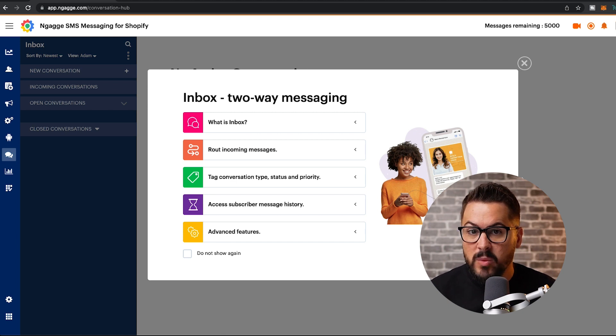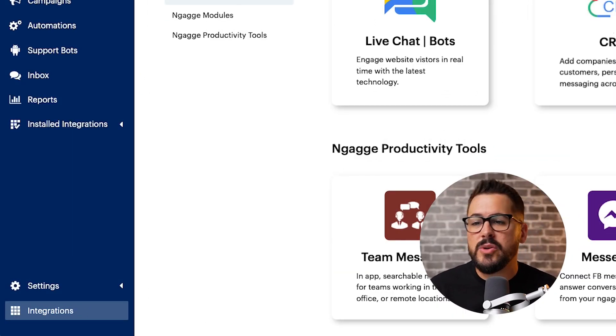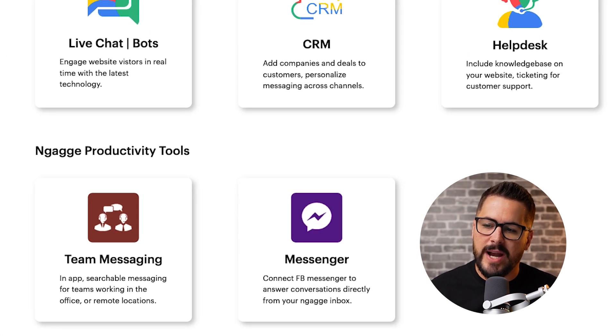Bots can't automate everything, so the next tab is the inbox tab. This is where you can have two-way conversations with your customers. If somebody texts in, it goes right here into your inbox tab and you can actually converse with them back and forth answering their questions. The last thing I want to point out is the integrations tab at the bottom — they do integrate with some other tools. Messenger is coming soon, where you can connect your Facebook Messenger to answer conversations directly from your Engage inbox. So not only can you answer text messaging conversations, but if somebody asks a question on your Facebook page, you can answer it from the Engage app — bringing all customer support into one inbox.